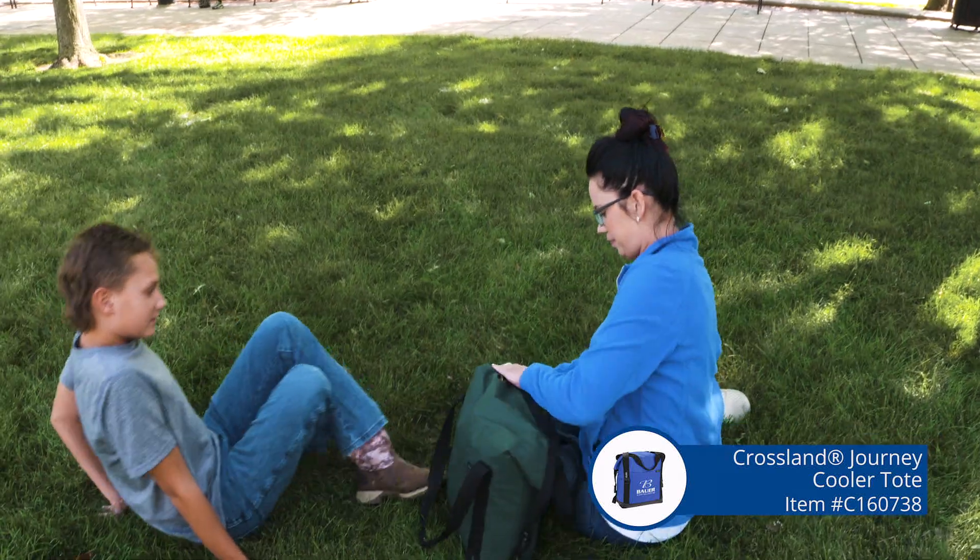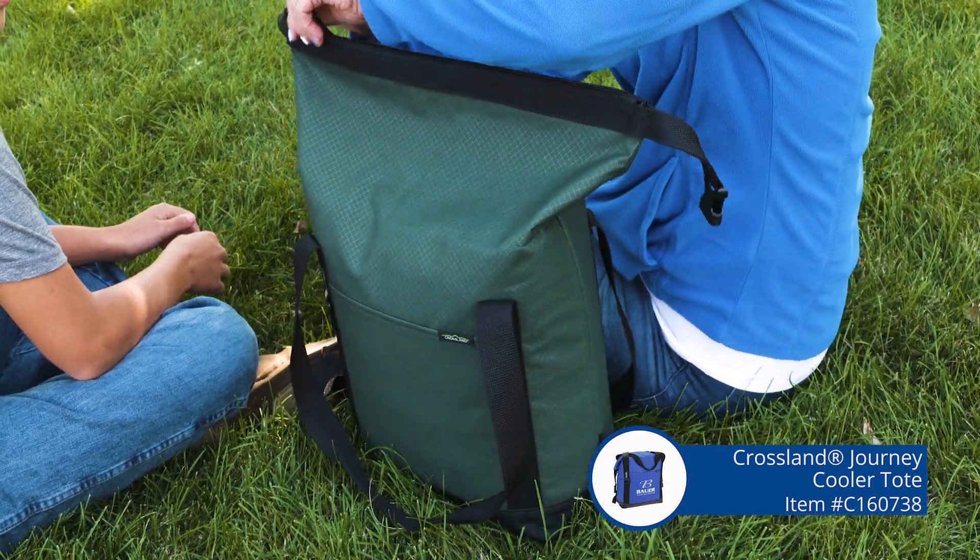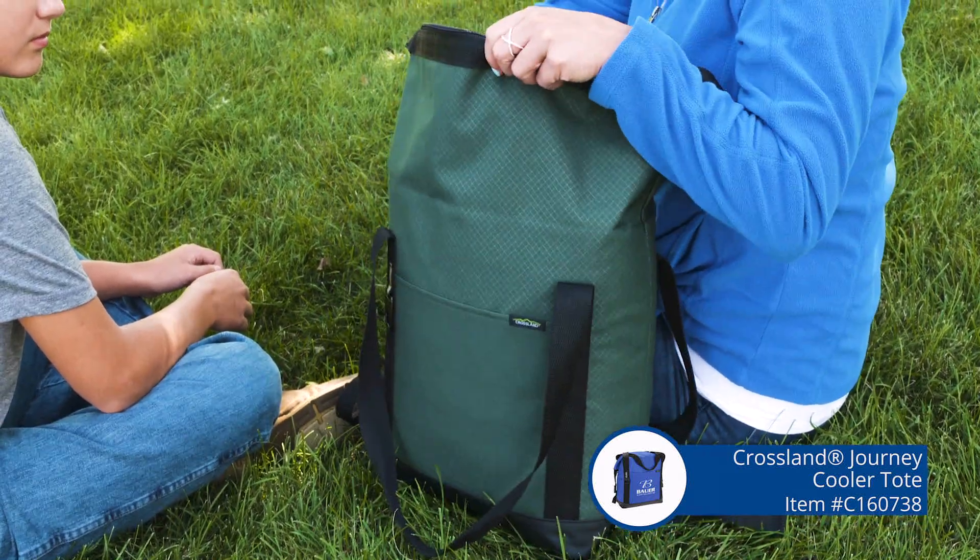I want one. I want to take it to the pool, I want to take it to the beach, I want to take it to go golfing. It's just super nice and super convenient.